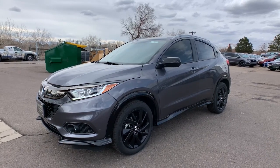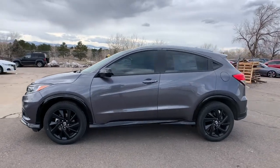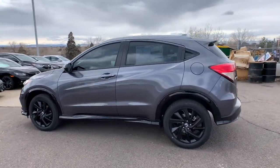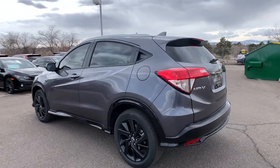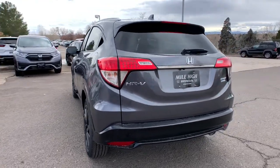Check out this 2021 Honda HR-V. It's the small SUV that packs clever cargo solutions, agile handling, advanced safety technology, and impressive fuel efficiency — all wrapped up in fresh, bold style.